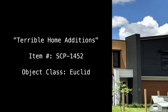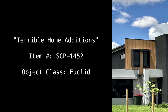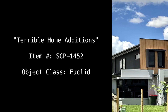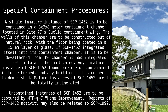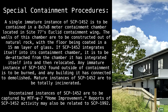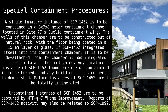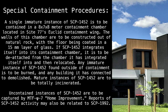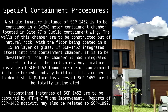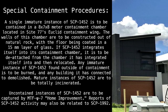Terrible Home Additions. Item Number SCP-1452. Object Class: Euclid. Special Containment Procedures: A single immature instance of SCP-1452 is to be contained in an 8x7x8 meter containment chamber located in Site-77's Euclid Containment Wing. The walls of this chamber are to be constructed out of natural rock, with the floor being coated in a 15mm layer of glass.